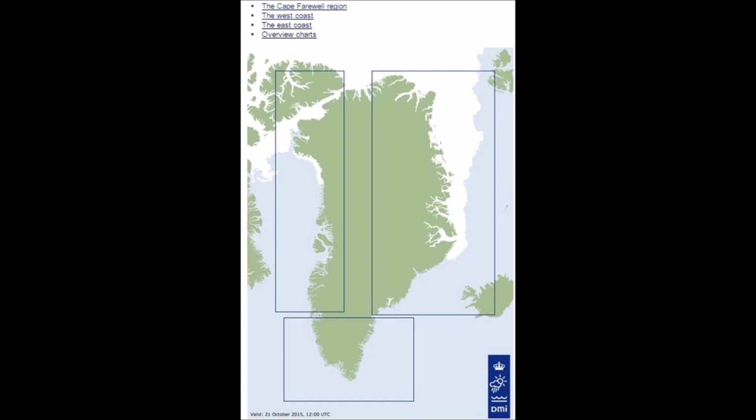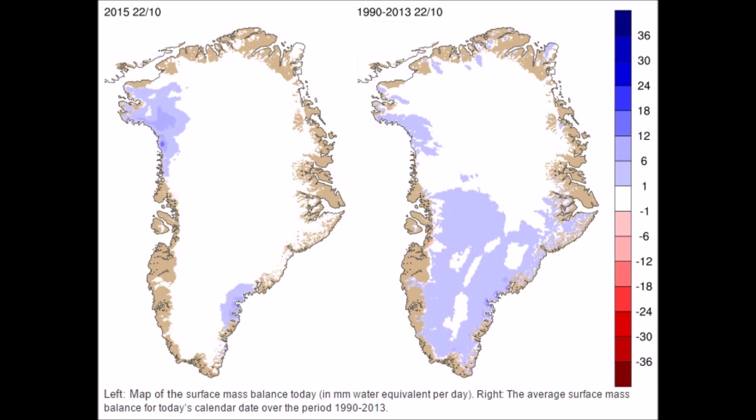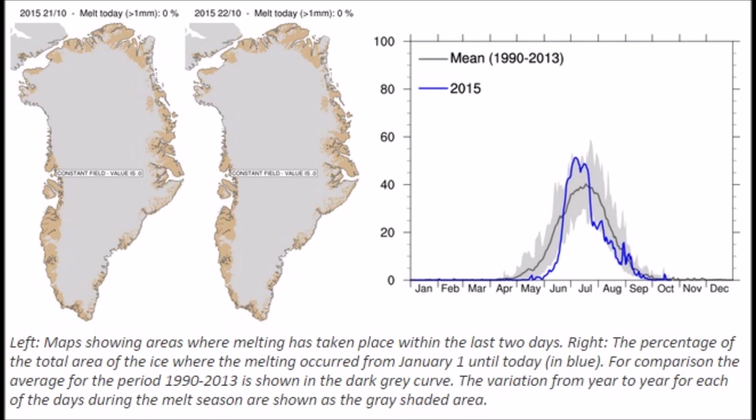I highly encourage you to come over to DMI and check out their site — they have a great rundown on different areas of Greenland and ice concentrations. When we look at the scary chart of the 2005 ice melt extent and compare that with 2015, there's a dramatic shift in melting versus building. We're in the building, accumulating ice and snow right now. The mean average from 1990 to 2013 — 2015 is blowing far above that, almost above the 2% deviation.